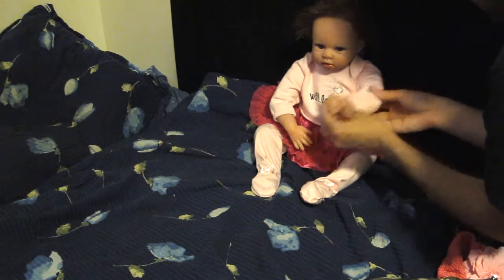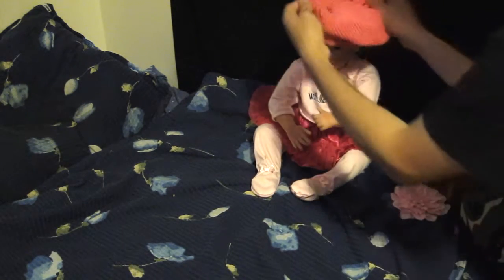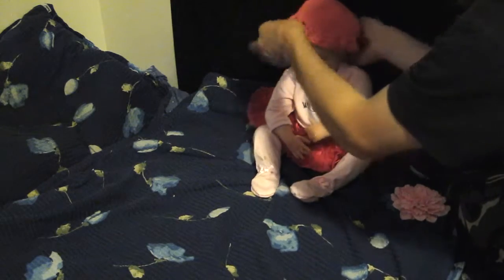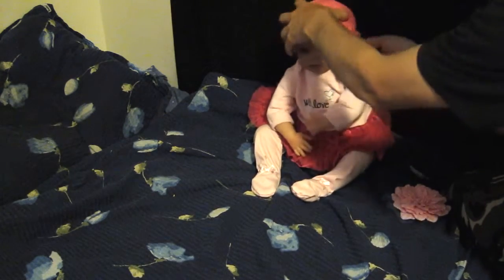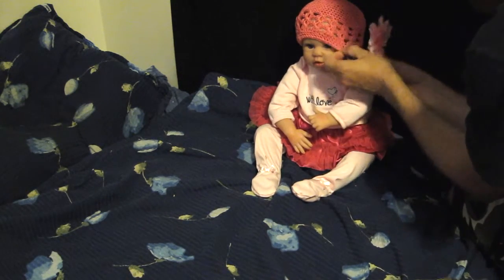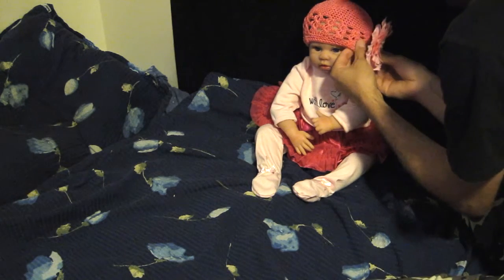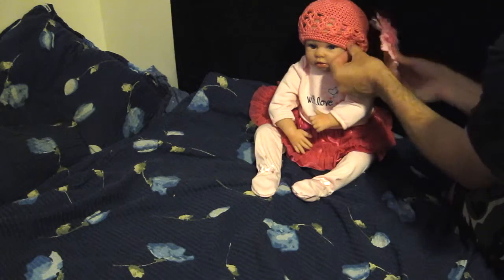I don't know why, but never mind. A small hat for her. Pink flower — I don't know what to do with it. Maybe like this. Maybe not. Never mind.